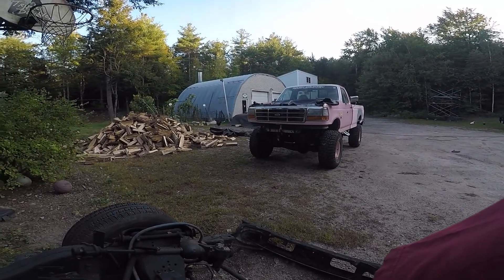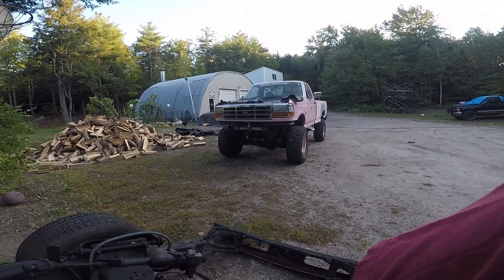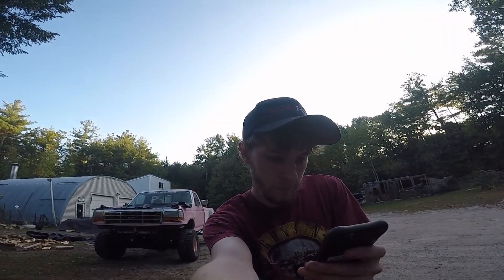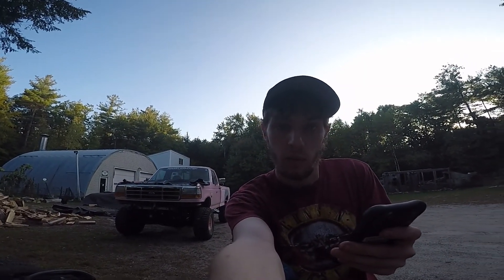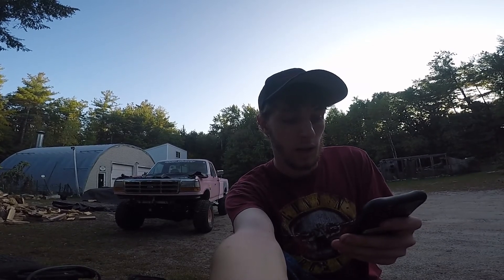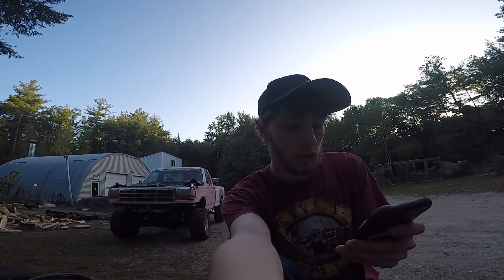So this was actually some sort of fleet truck - a company truck. I have no idea what kind of company it was used for, but it was a fleet vehicle. It was first registered in Bedford, New Hampshire, which is like a couple towns away from my town. So it's been in New Hampshire the whole time and always nearby, which is kind of cool.